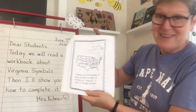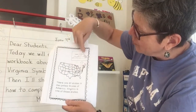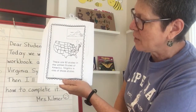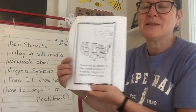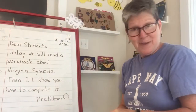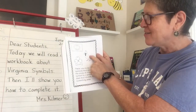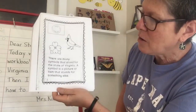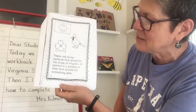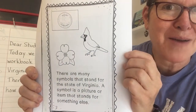If I sneak peek this page, I can see it has a map of the whole United States with an arrow showing how it's zooming in on the state of Virginia. It says: there are 50 states in the United States of America; Virginia is one of those states. I see a cardinal and a dogwood flower and the seal. There are many symbols that stand for the state of Virginia. A symbol is a picture or item that stands for something else. We've been learning about symbols all year long — we really know what that means when something's a symbol.